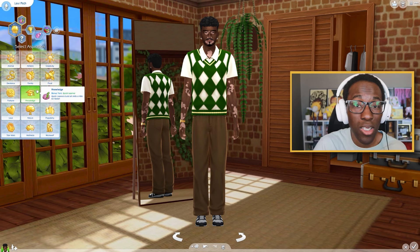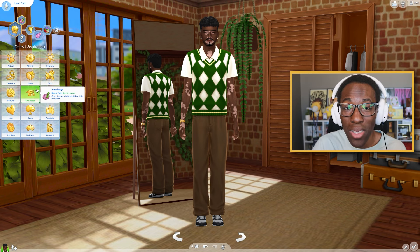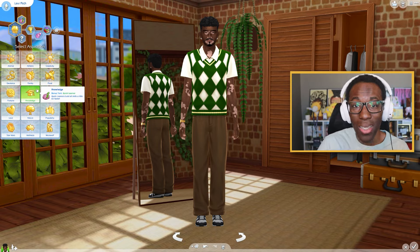If people tell you that you can't do X, Y, and Z, then they're trash. You can do anything you set your mind to — period. I'm going to go ahead and end the video here. I hope you all enjoyed the vitiligo update that I showcased, as well as the Create-a-Sim for Levi Rich. If you want the CC I used, I'll link it down below in the description. I hope you all enjoyed it — like, comment, and subscribe, and I will see you all next time. Bye!